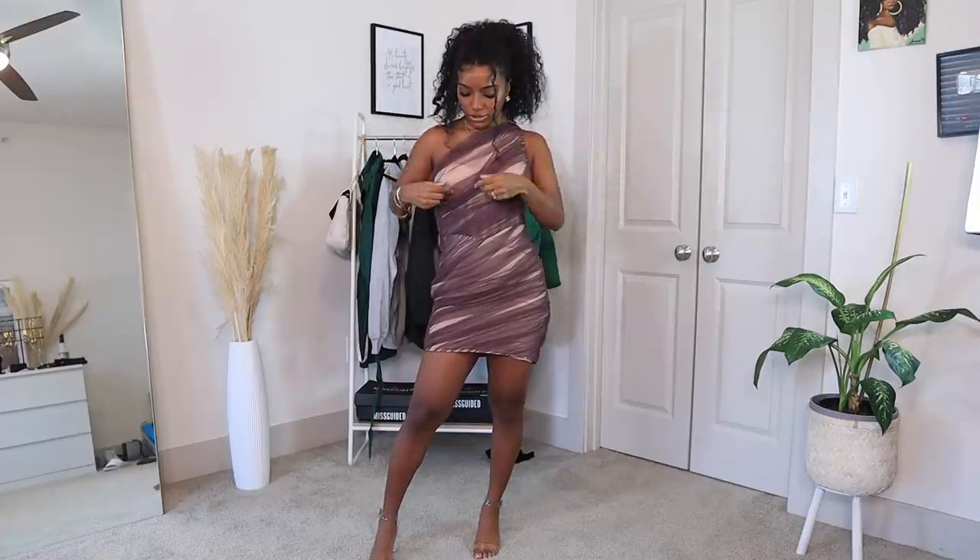The ruching of the organza hides any imperfections and gives a different type of look, so you can play with it to make it how you want. I think this dress is so cute — I could see myself wearing it on date night. I do think I want to get a US size 2 so it fits a little better. This is pretty much how I would style it.